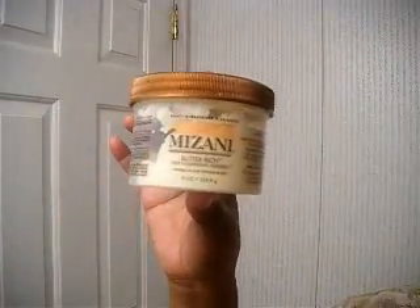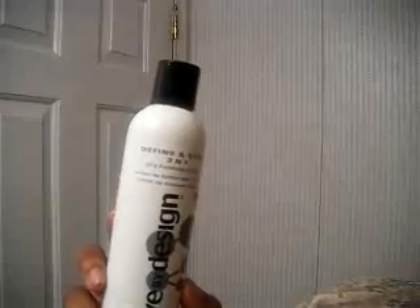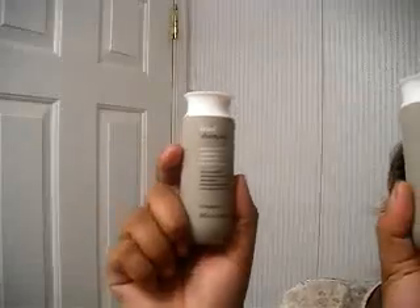I also use the Cantu Shea Butter to do twist outs — two-strand twist outs — and I love it. I've also used the Mizani Butter Rich Deep Nourishing Hairdress for twist outs; I had to use quite a bit of it but I liked it for natural curls. For wash-and-go styling, I've used the Design Essentials Waved by Design Defining Shine two-in-one dry finishing lotion and dry finishing mist and shine spray. I like that a lot; it made my curls really tight and kinky-curly.